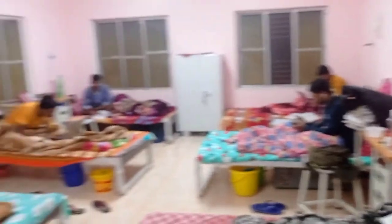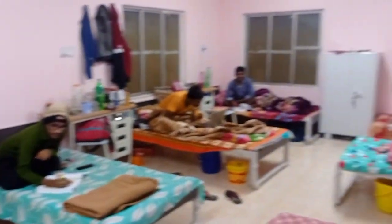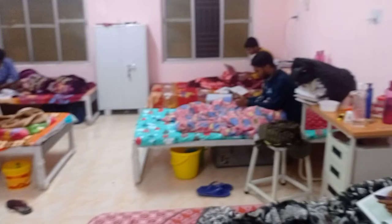Here the door opens, and you can see all six guys in here. This is a special category room. This room is equipped with six beds, six tables and six almeras.